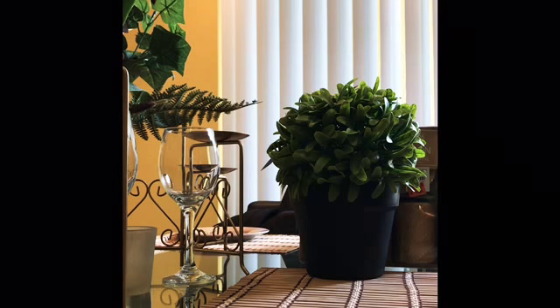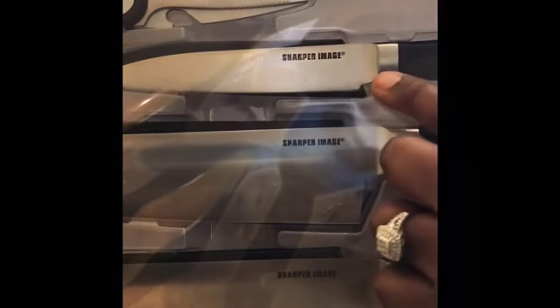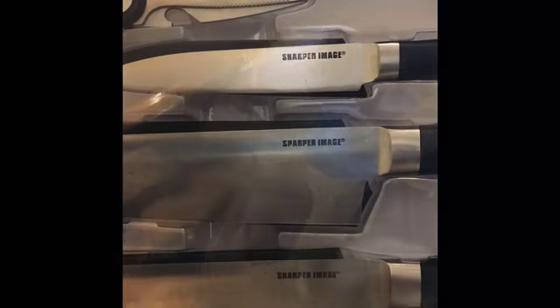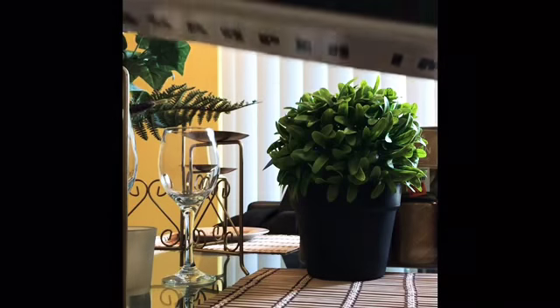I also needed some new knives, so I got this from Ross as well. I believe this was $12.99. They're very nice because they're all one piece — no separate handle, which harbors a lot of bacteria and germs. That's why I really like these: they're easy to clean. It also comes with shears and a knife sharpener. Beautiful bargain for $12.99!